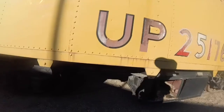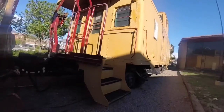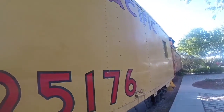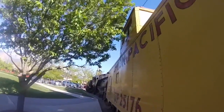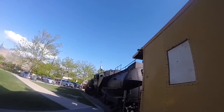Union Pacific 25176 was built in 1944 and is a CA-4 class steel caboose. This caboose was one of many steel Union Pacific cabooses used behind freight trains on the Union Pacific line.